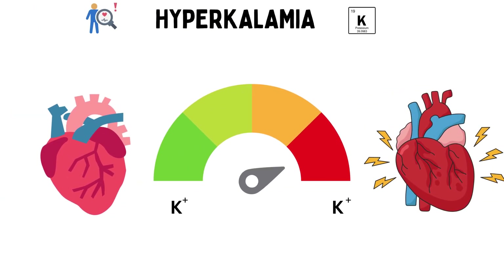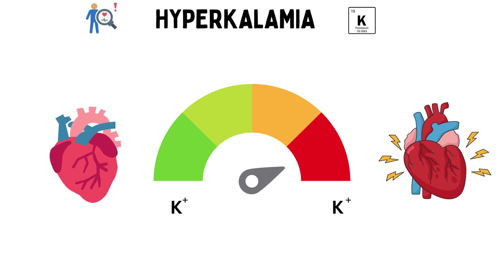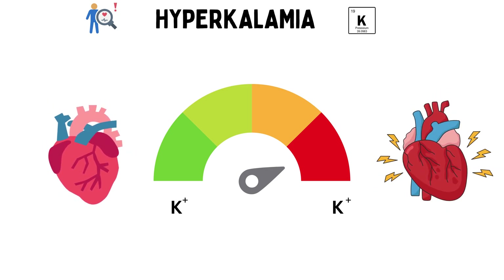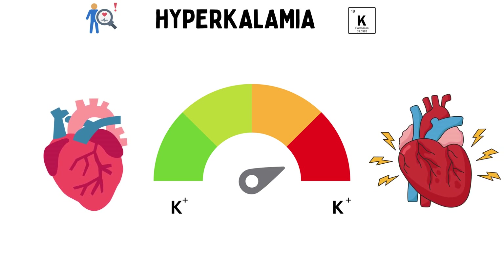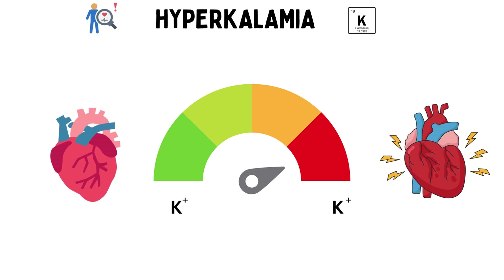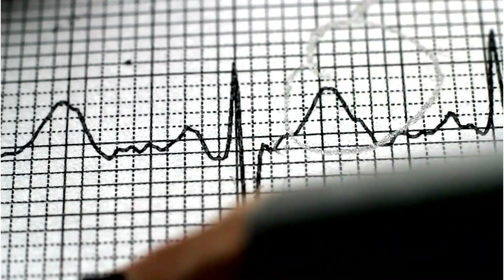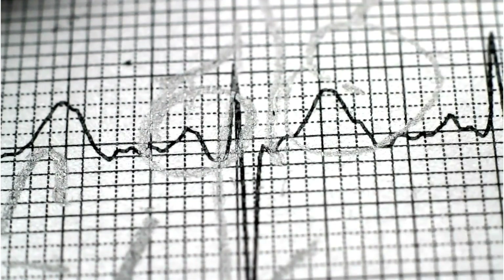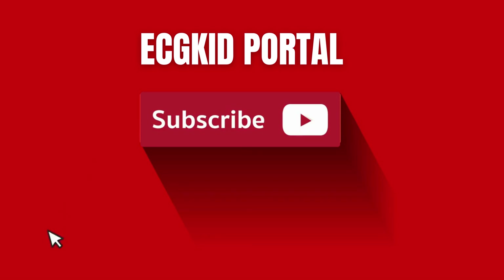That brings us to the end of our journey into the world of hyperkalemia. We hope this video has empowered you with knowledge about its causes, pathophysiology, ECG features, blood investigations, and treatment options. Remember, early detection and appropriate management are essential for a positive outcome. If you found this video informative, don't forget to like, share, and subscribe to ECG Kid Portal for more educational content. Thank you for joining us, and we'll see you in the next video.